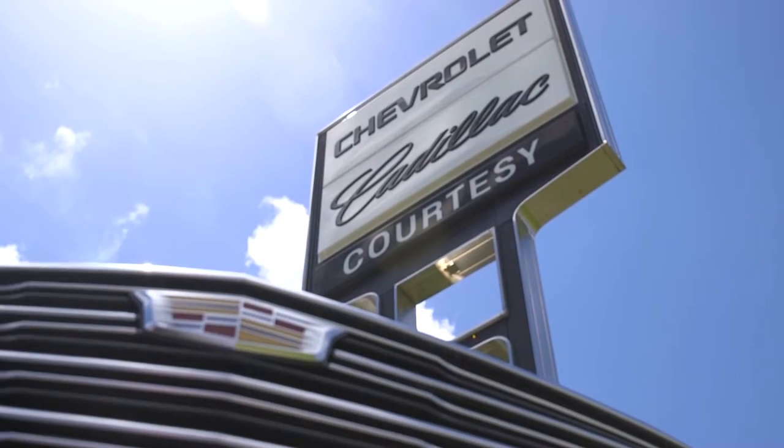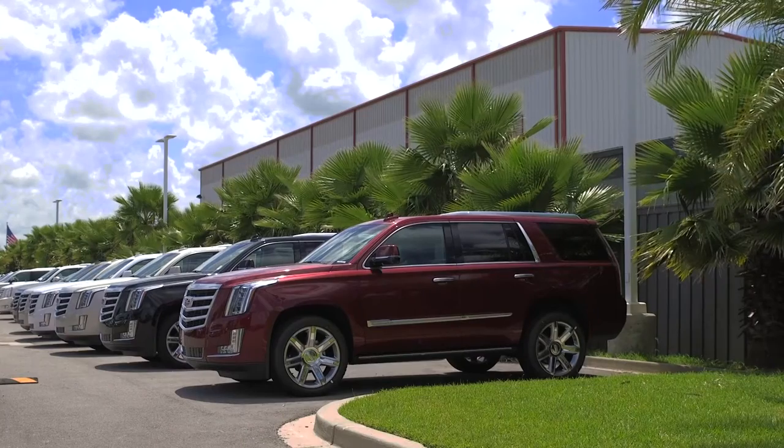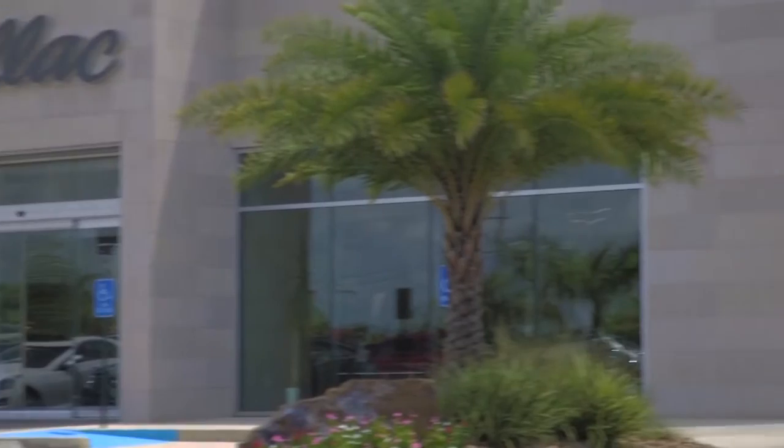I'm the general manager of Courtesy Chevrolet Cadillac. I've been in the car business for 24 years. When we built this dealership, it was our intention to build a world-class facility that really gave our customers a premium experience in sales, service, and parts department.